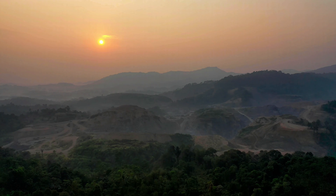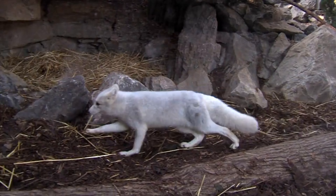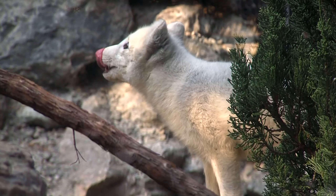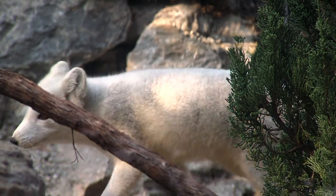Adapting to the seasons. But as quickly as summer arrives, it disappears. As the days shorten and temperatures plummet, the Arctic fox undergoes a remarkable transformation. Their brown summer coat is replaced by a thick, white winter one. This camouflage helps them blend into the snowy landscape, making them invisible to predators.